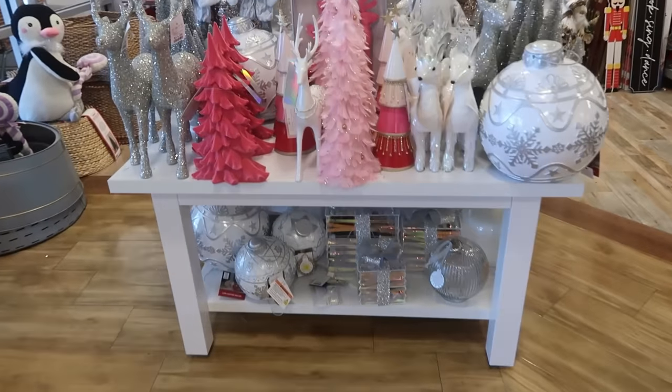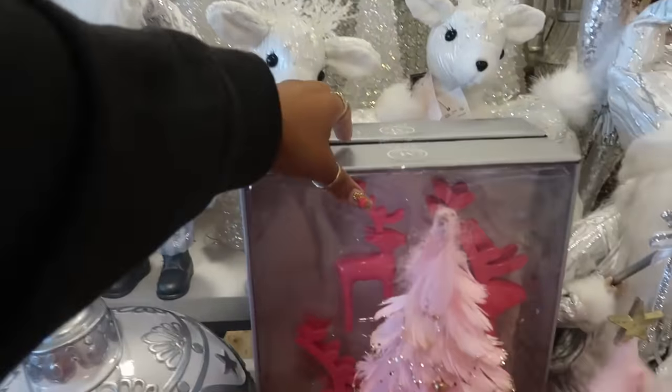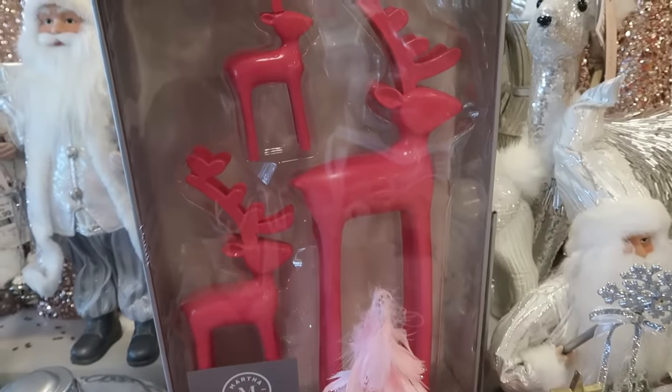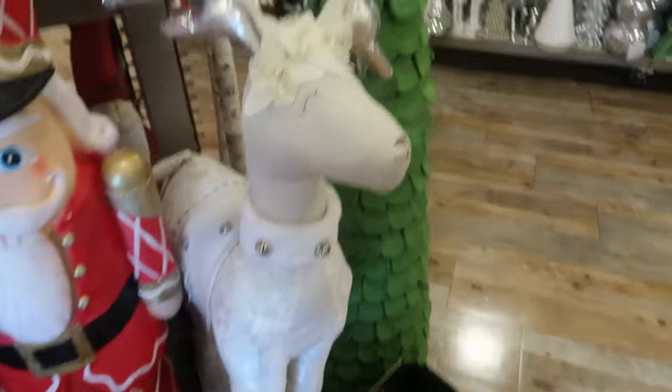Over here you have some silver and pink stuff. Oh look at those — I usually only see these in black or some other color. Those are cool, $25.